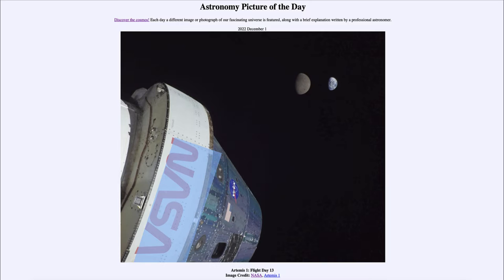Today's picture for December 1st of 2022 is titled 'Artemis 1 Flight Day 13.' In the foreground down toward the lower right is the Artemis 1 craft, part of the Orion spacecraft mission to travel to the moon. On November 28th, which was day 13, this mission reached its maximum distance from Earth.